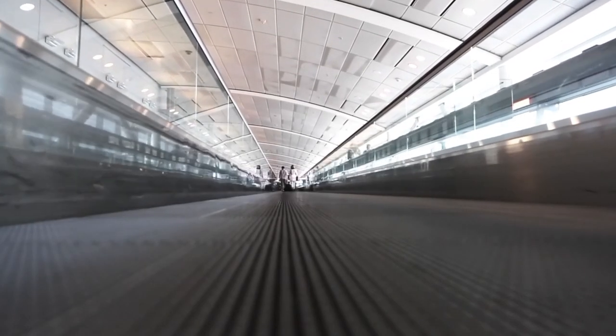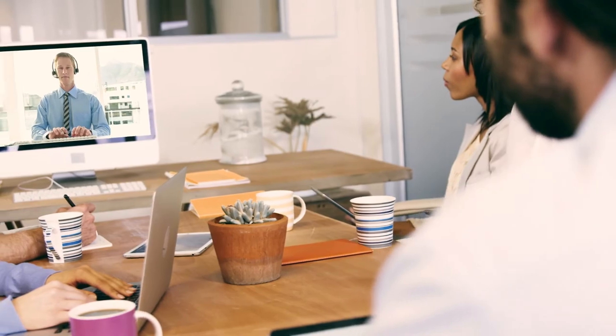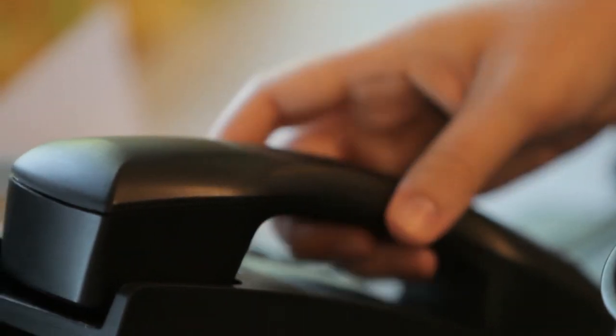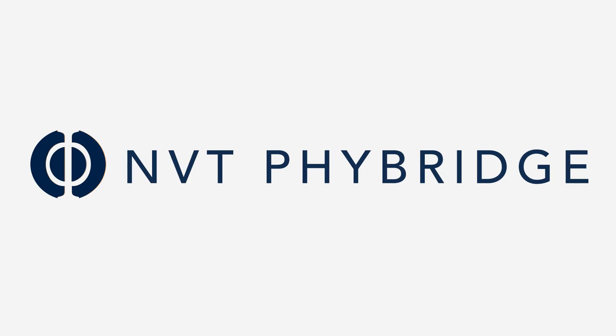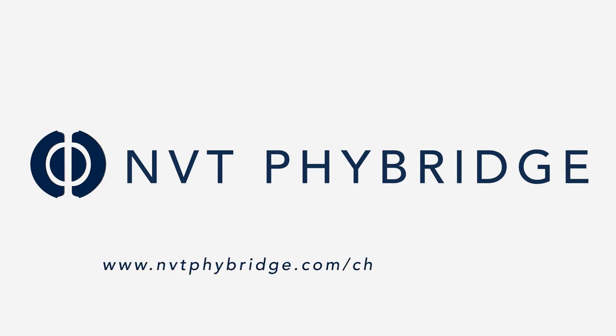Modern LAN principle number one states: start with the things of the Internet of Things. If you're looking to modernize things in your business to IP, consider the Chariot series of long-reach PoE solutions by NVT Fibridge. For more information, visit www.nvtfibridge.com/chariotproducts.